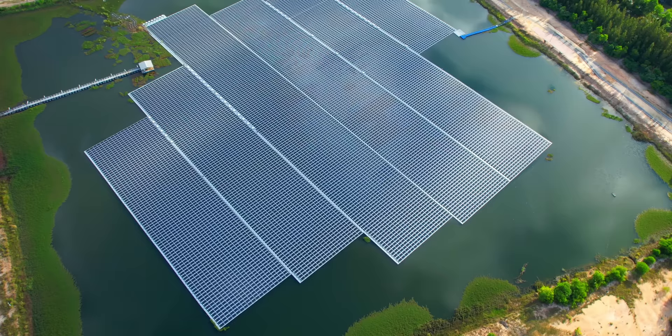I'll get to Heliorec and OceanSun in just a minute, but there's a bigger question we have to answer first: does floating solar on water even make sense? To answer that question, we'll have to start inland.